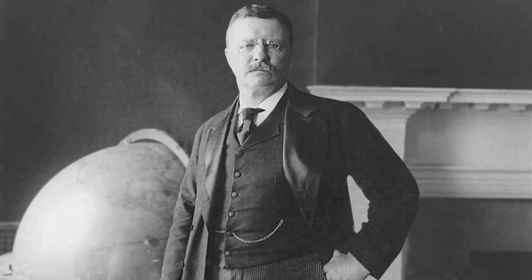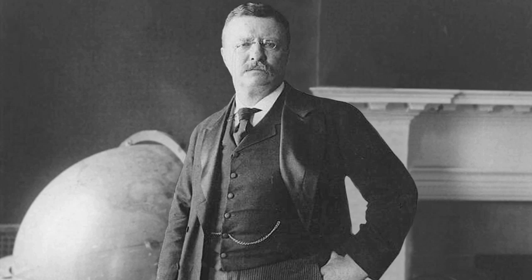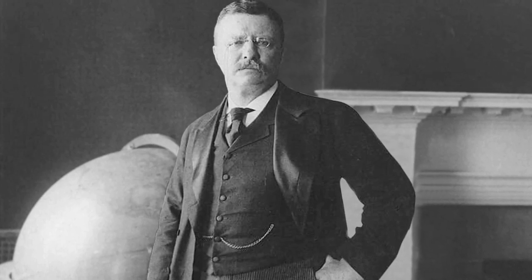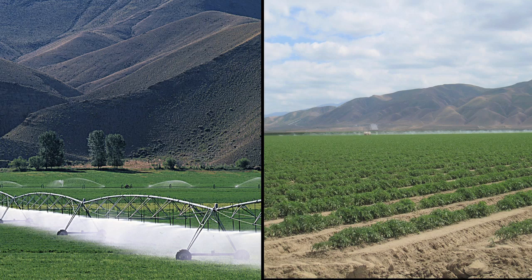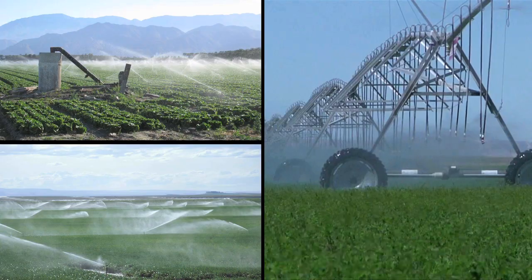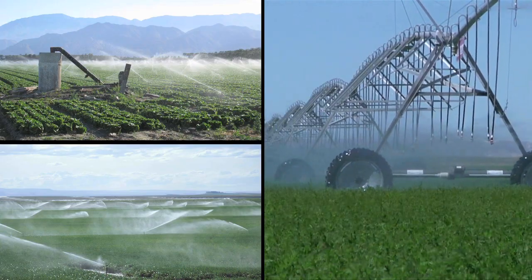In 1902, President Theodore Roosevelt championed legislation that created the agency known today as the Bureau of Reclamation. Its mission was to build irrigation projects that would provide reliable water supplies throughout the arid west to encourage settlement and agricultural development.